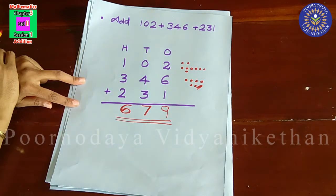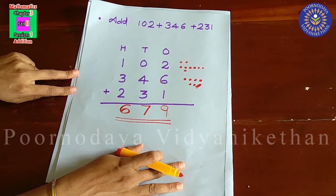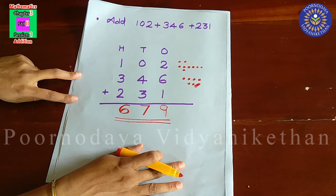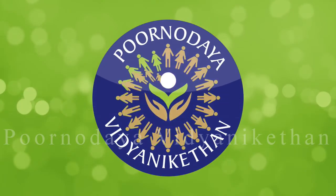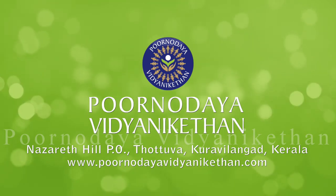Did you understand? So today we learnt the addition facts, then addition of a 2-digit number and 3-digit number, then addition of two 3-digit numbers and addition of three 3-digit numbers. Thank you.